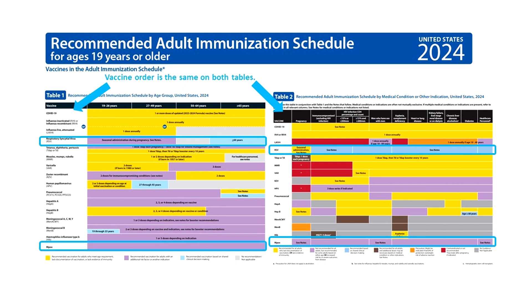Both tables also have 2 new rows: a new row for RSV vaccines and a new row for MPOX vaccines. The notes have been edited for clarity and reveal who needs what and when, and include vaccine-specific sections for special circumstances.